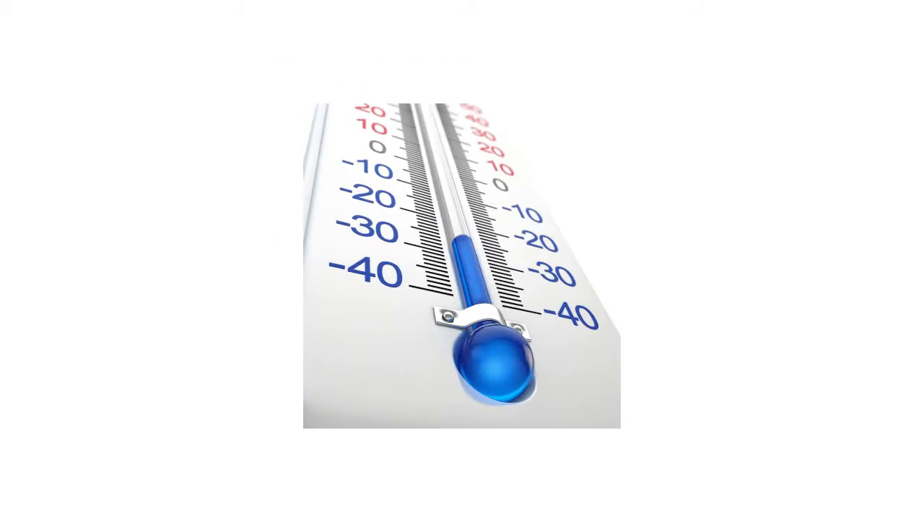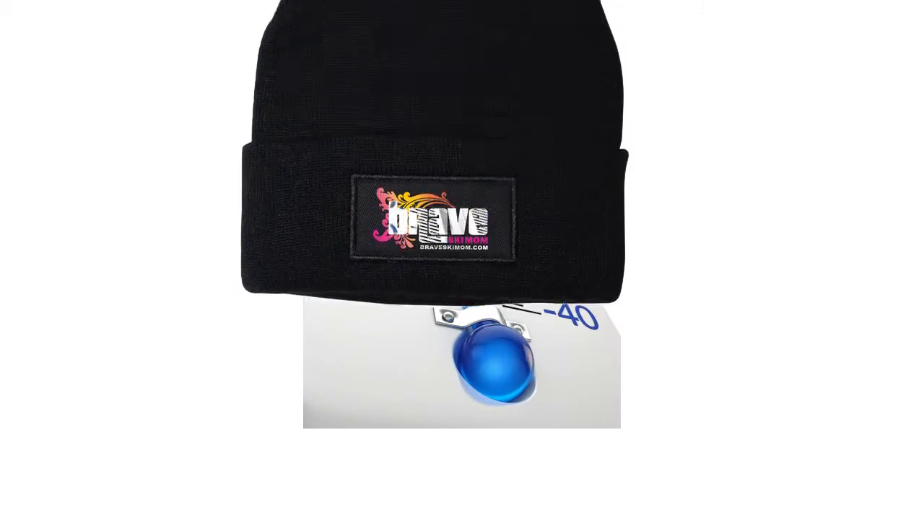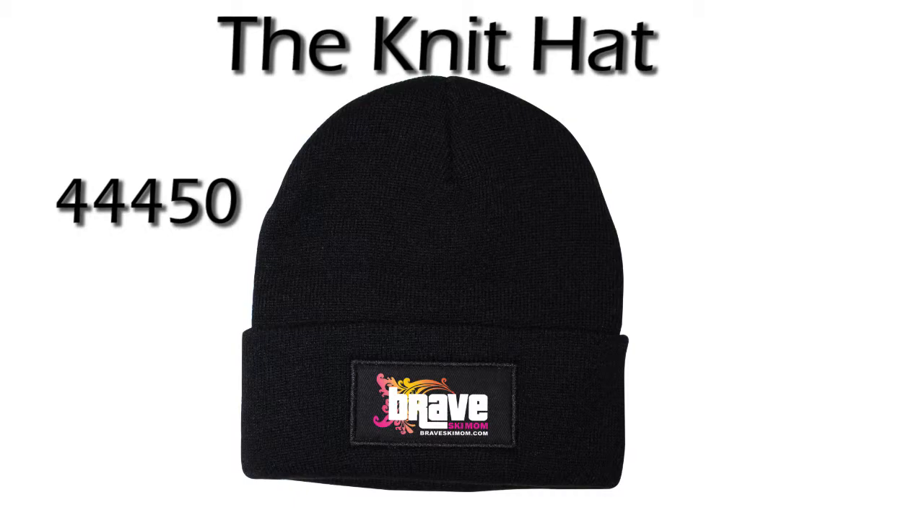When it's cold outside, it's important to keep your head warm. With the Knit Hat, you can do just that.